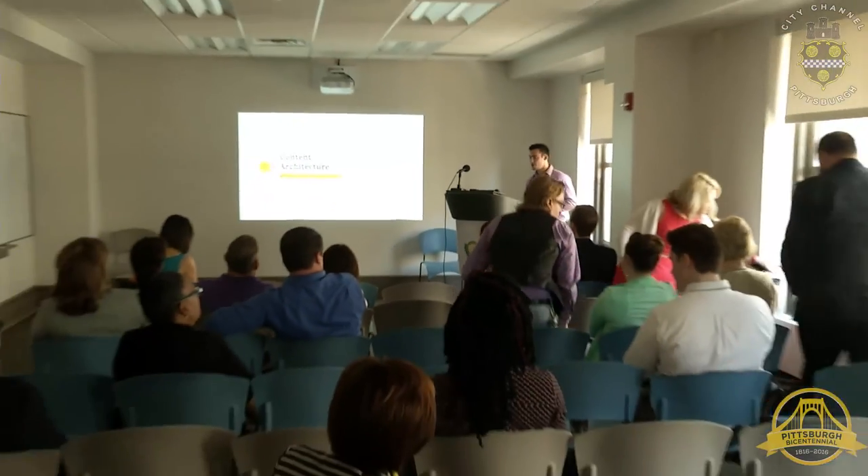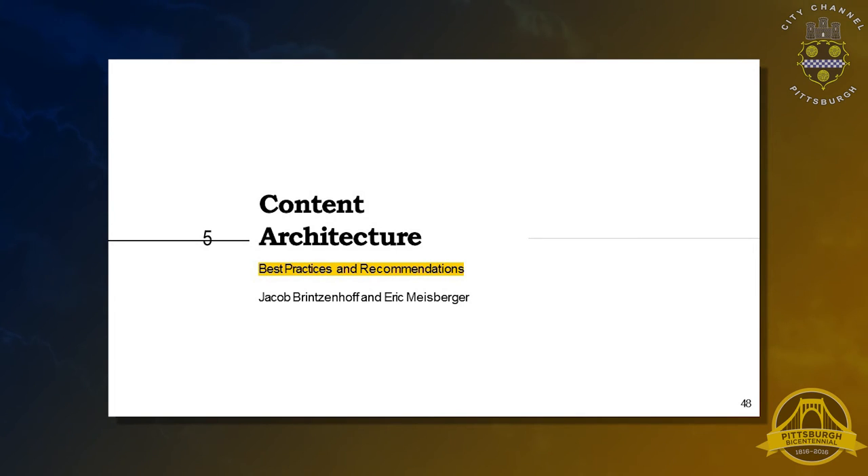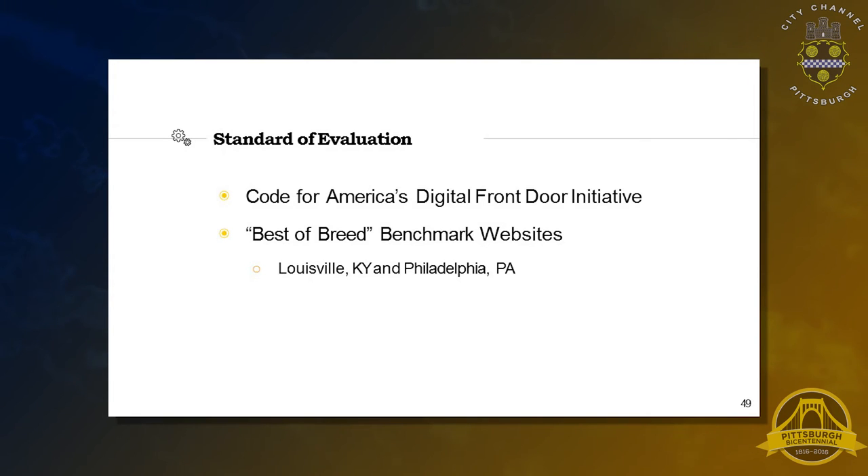Let's pass it off to content architecture — Jacob and Eric. Thank you. Hi, my name's Eric, this is Jacob. We did work on content architecture for you today. You will be getting the report, which will help solidify all of this. We wanted to talk about the Code for America Front Door Digital Initiative, which Deborah Lamb commented on specifically in our initial meetings with the city. We also wanted to talk about the best-of-breed benchmark websites we looked at — specifically Louisville and Philadelphia. The design principles for the Digital Front Door Initiative include universal accessibility and ADA compliance, providing digital services, treating residents with dignity, and establishing a sense of place.